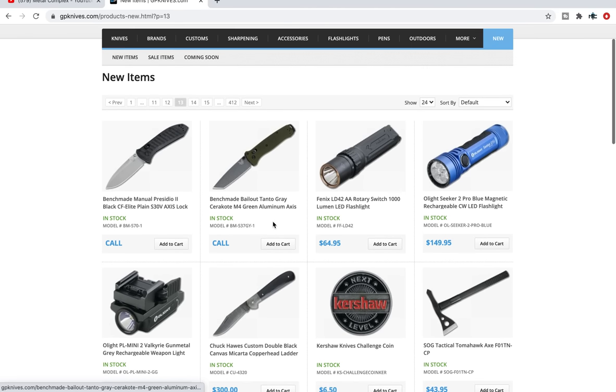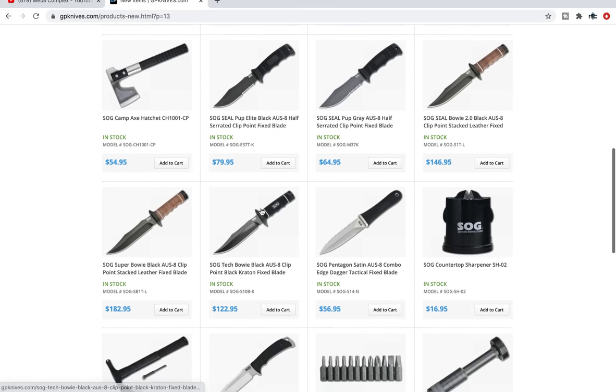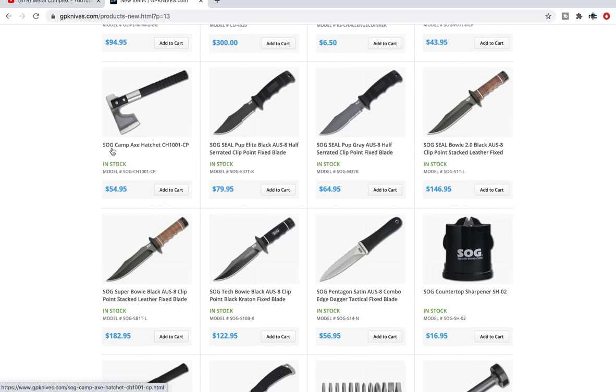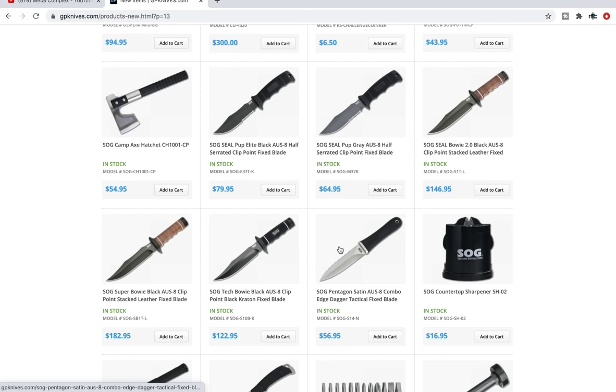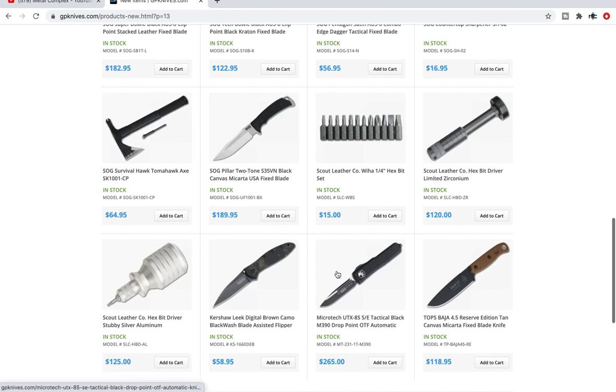SpiderCo Ladybug — I clicked over to the Ladybug in K390. I've had mine on my keychain for a long time and I absolutely love it. Some of these, like SOG — I know people see SOG and kind of brush it off, but SOG is making a solid effort to move away from the cheaper offerings and make a real effort to bring something quality to the table.